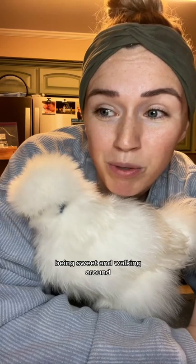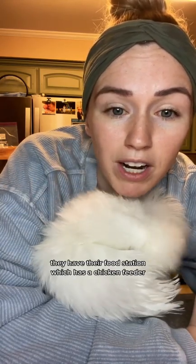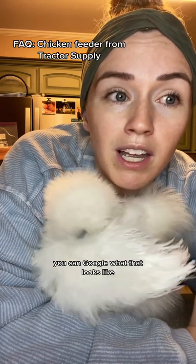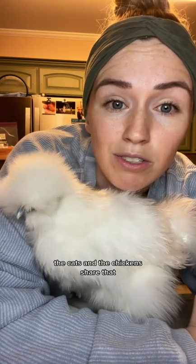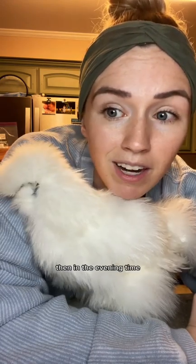After that you have the whole day to spend with them being sweet and walking around. They have their food station, which has a chicken feeder — you can Google what that looks like — and just a bowl of water. The cats and the chickens share that. I did put the cat food away because she loves eating cat food.